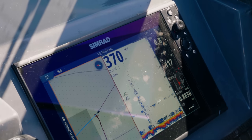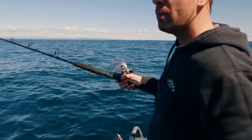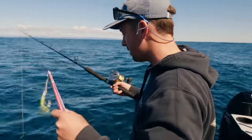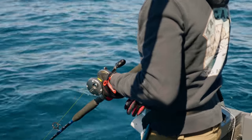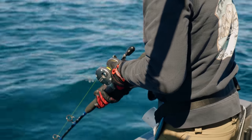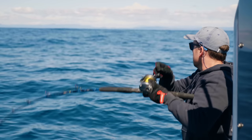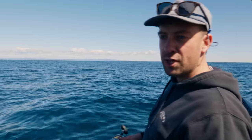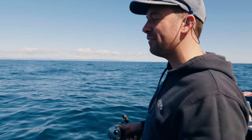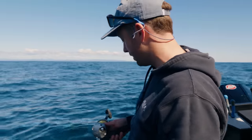We've pulled up at 370 metres of water. Here's our one kilo jig. I'm using a little Torium combo with 80 pound braid and 200 pound leader, and down she goes. My action on the bottom is usually a pretty erratic retrieve with the knife jig — kind of fluttering it up. Typically the gem fish and blue eye can sit around 10 to 15 metres from the bottom, so that's the area I'm going to be focusing on.